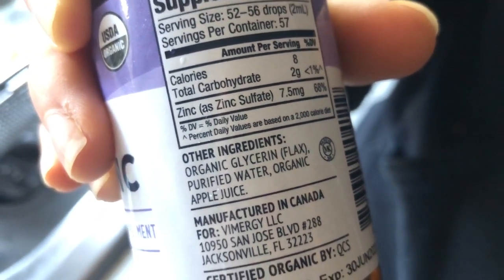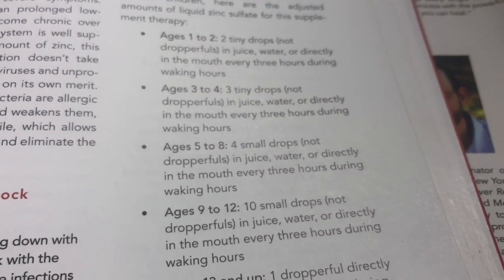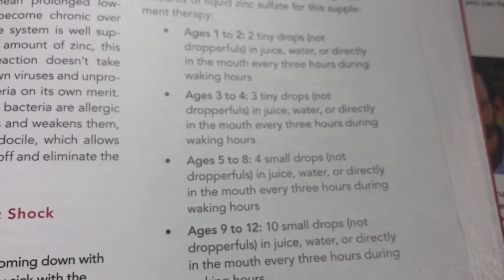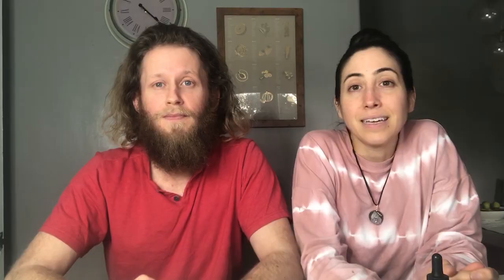The zinc is sweet to the taste — not bitter or nasty at all, it has apple juice in it to sweeten it up. Anthony also gives recommendations in Cleanse to Heal for children's dosages. If you have a child and want to use this zinc shock therapy for them, pause the screen to see all the different dosage amounts.